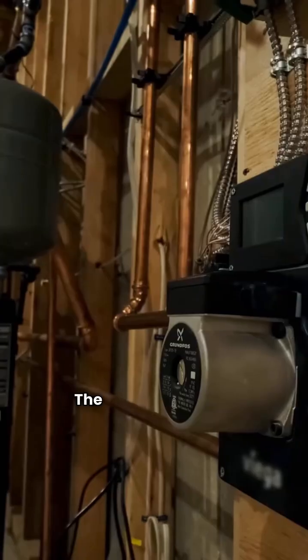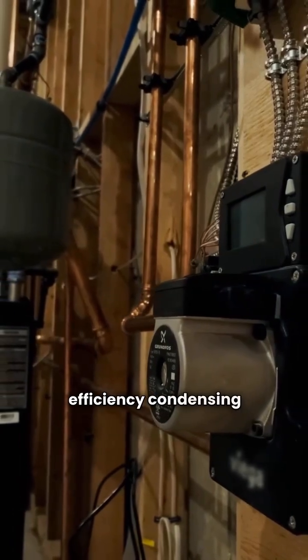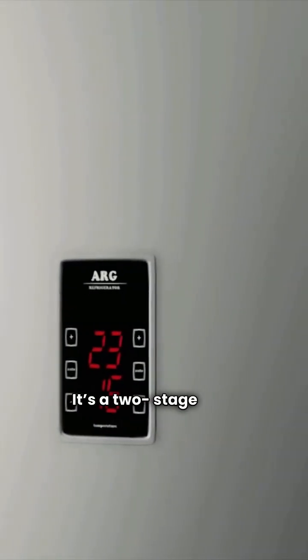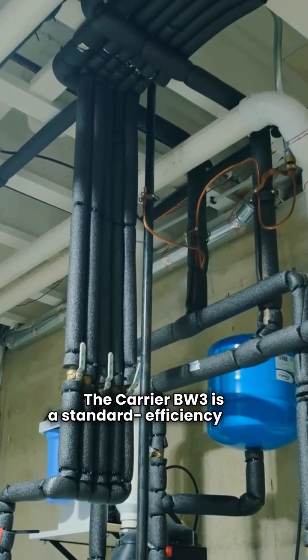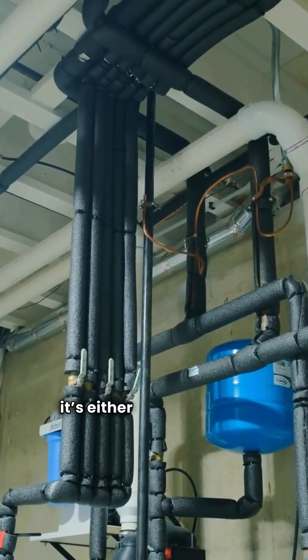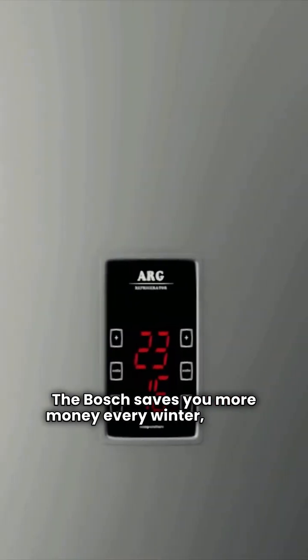The biggest difference is the technology. The Bosch Greenstar is a modern high-efficiency condensing boiler with a 96% AFUE. It's a two-stage unit, meaning it modulates for consistent heat and maximum gas savings. The Carrier BW3 is a standard efficiency unit — it is not condensing and hits a lower 84% AFUE. It operates as a single-stage boiler, either all-on or all-off. The Bosch saves you more money every winter, period.